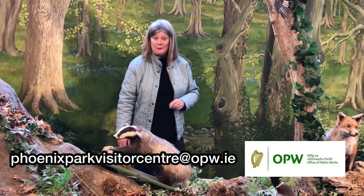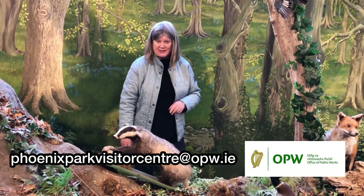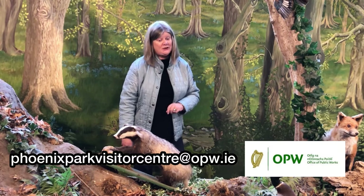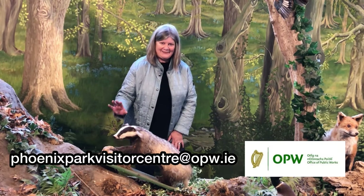Thank you for watching the video. Hopefully we'll see you around the park and in the visitor centre when things open up — we'd love to take you out and about and maybe show you the badger sets. Hope to see you then. Take care.